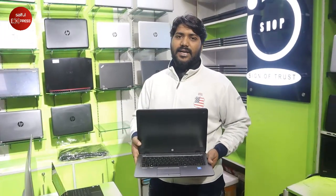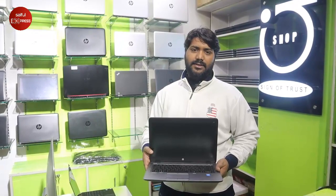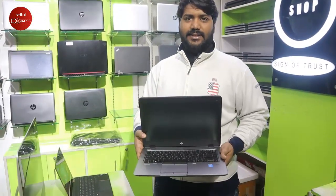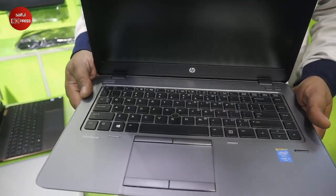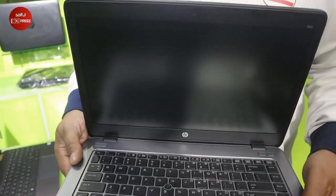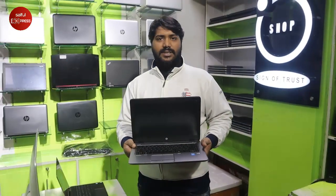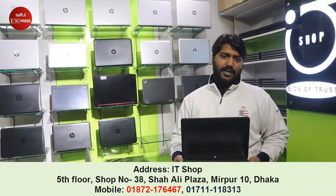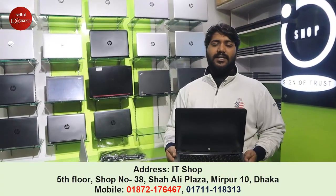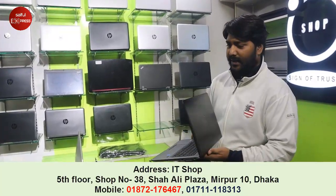This is the HP EliteBook 840 model, G1 and G2 versions, 5th generation processor. It has a 500GB hard disk and 4GB RAM, back lid, fingerprint sensor, and full metal body. The 5th generation device is among the highest in the range.